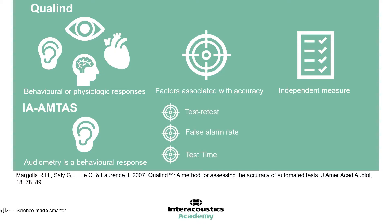Secondly, automated audiometry is associated with many factors which can affect its accuracy. For instance, the test-retest reliability, the false alarm rate, as well as the test time. Lastly, automated audiometry can be compared to manual audiometry, therefore satisfying the third requirement for QOLIND.